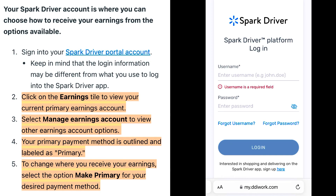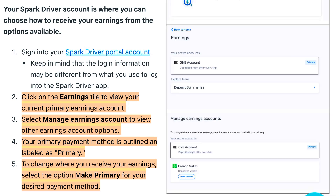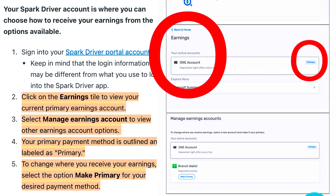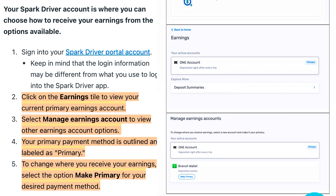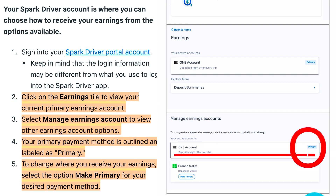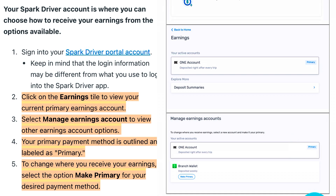Let's get to it. Step number one: sign into your Spark Driver portal account at myddiwork.com. Keep in mind that you may have used a different username and password for this account. Step number two: click on the Earnings tile to view your current primary earnings account. Step number three: select Manage Earnings Account to view other earnings account options.